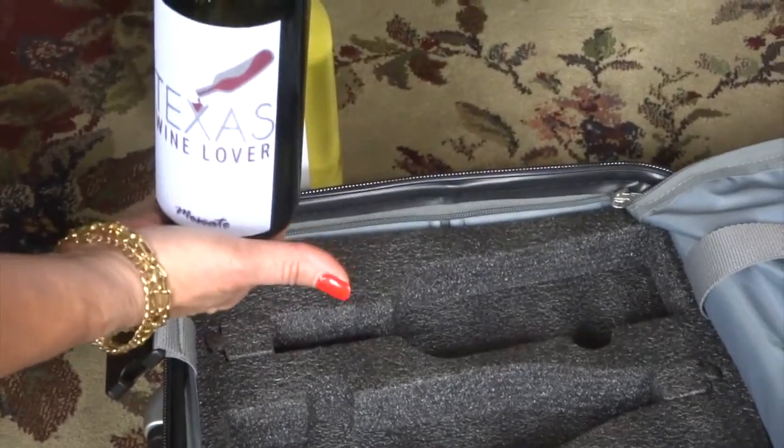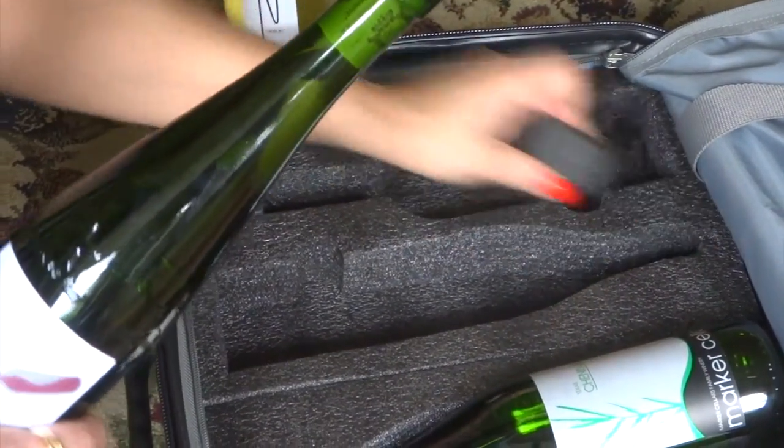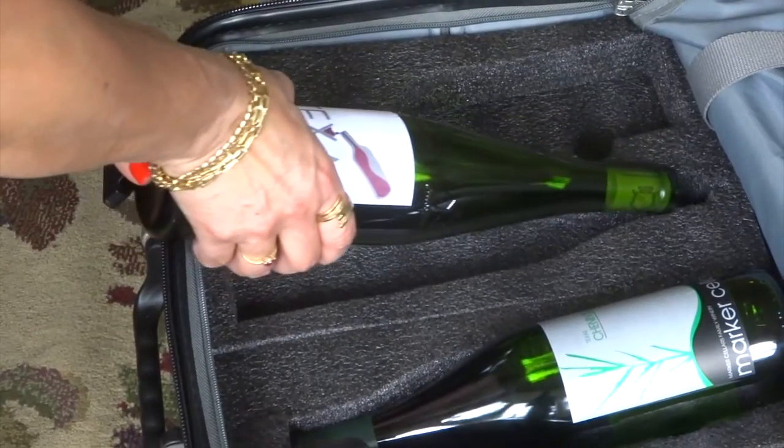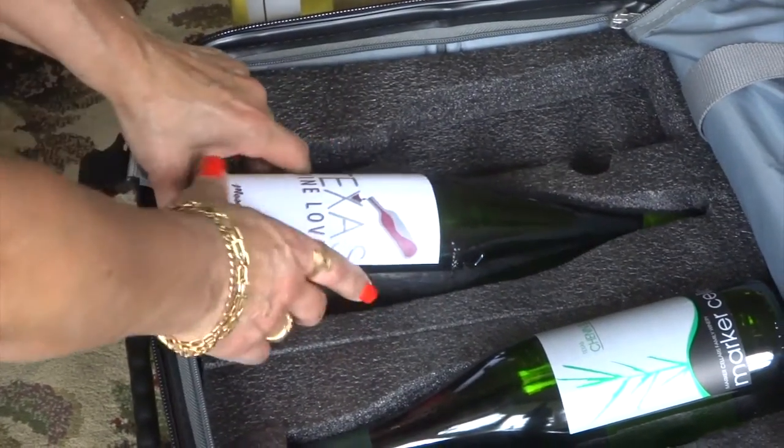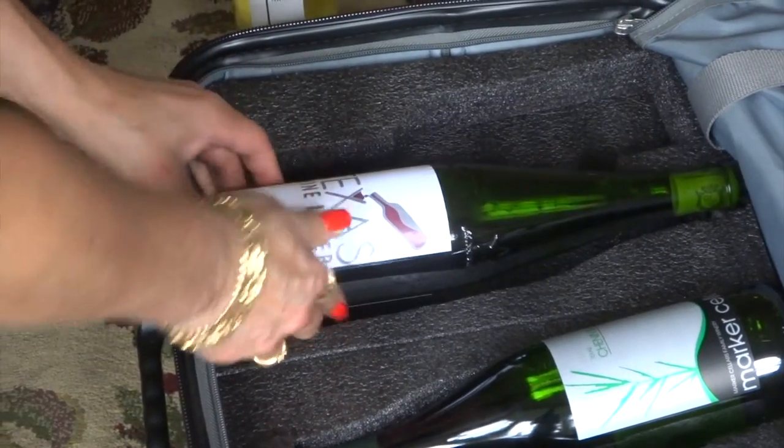The only negative thing is that you cannot fit a tall bottle like a Riesling bottle in the Vingard Valise Petite. If you need that kind of storage, the larger Vingard Valise suitcase will hold those types of bottles.